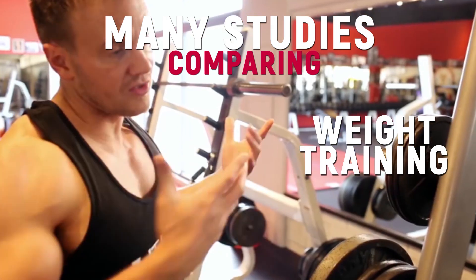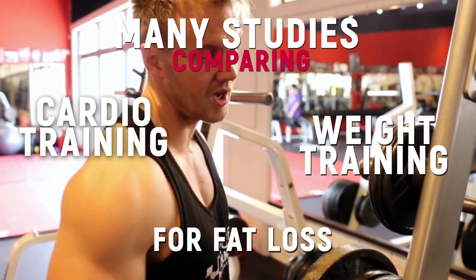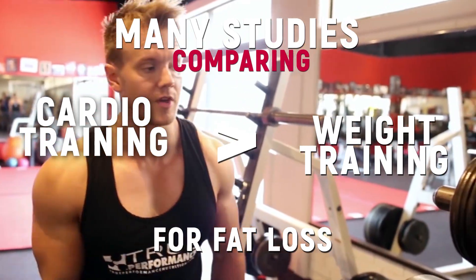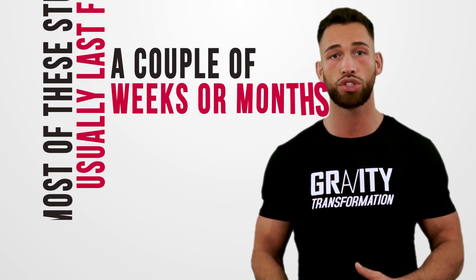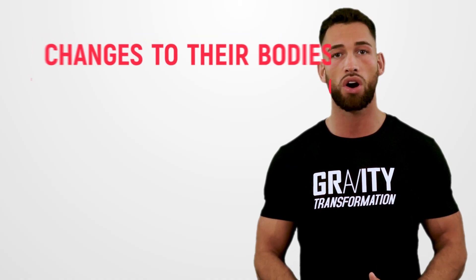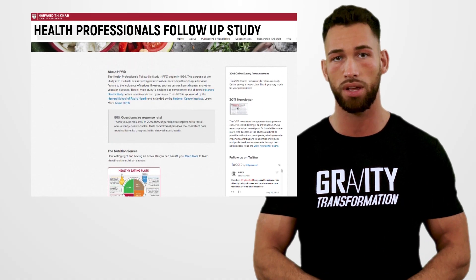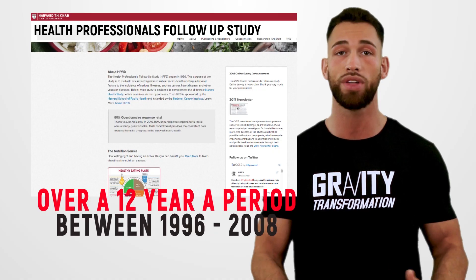There are many studies comparing weight training to cardio for fat loss. Most studies show that cardio will burn more calories and more fat on a minute-by-minute basis when compared with weight training. Unfortunately, most of these studies usually last for only a couple of weeks or months at the most. However, one study known as the Health Professionals Follow-Up Study was done over a 12-year period between 1996 and 2008.